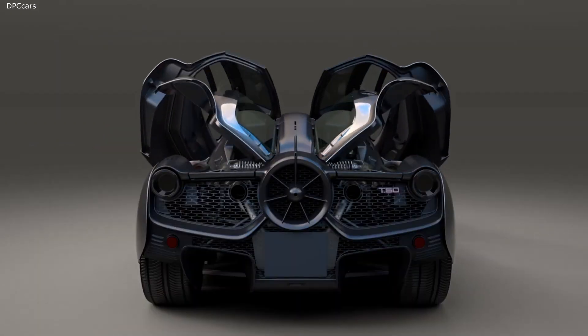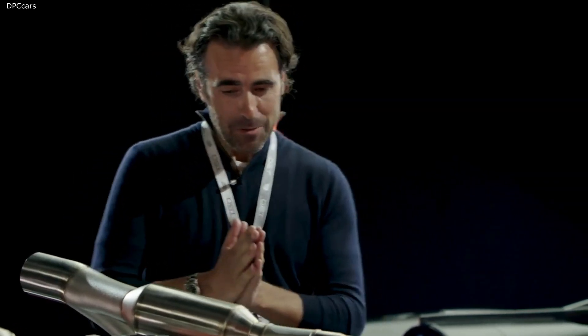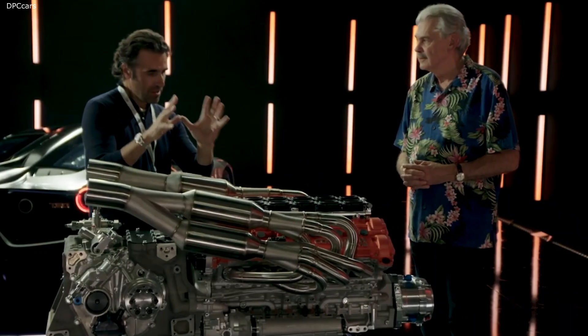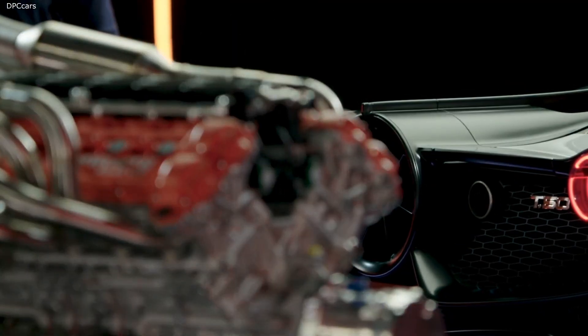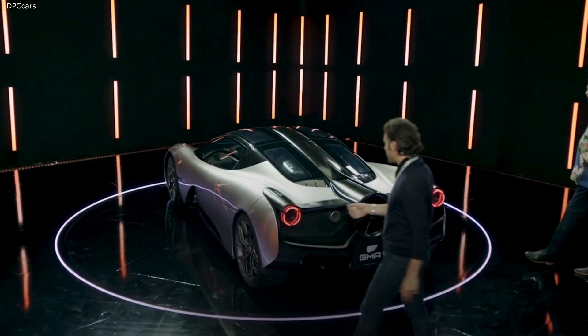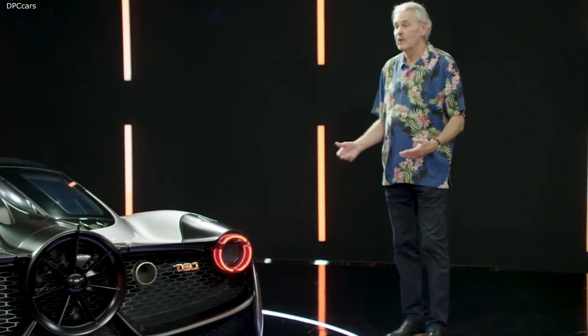The engine cover? Yep. Fabulous. That is cool. So if you put this tremendous thing into that wonderful car, you're going to get the ultimate driving experience, aren't you, Gordon? Well, that's what we're aiming for — driving perfection.